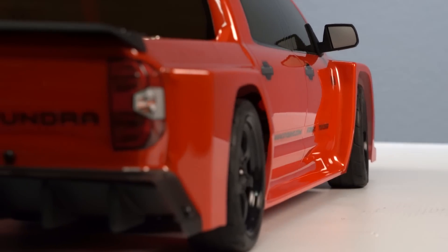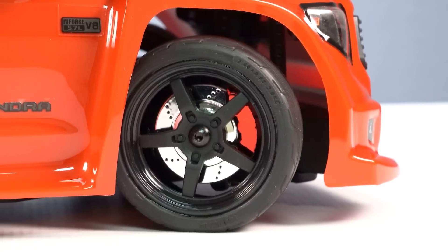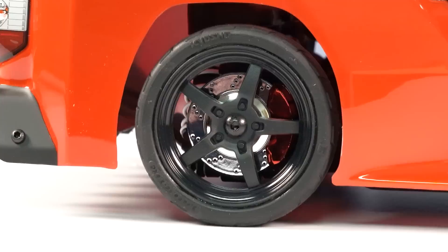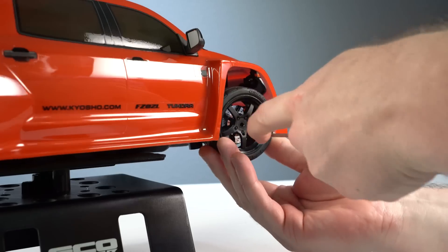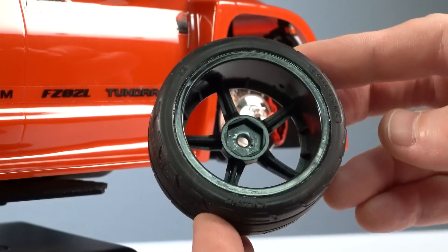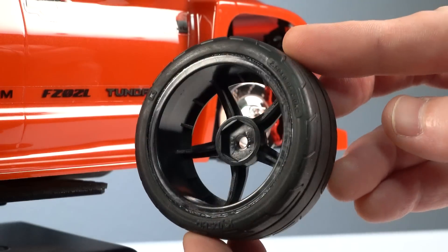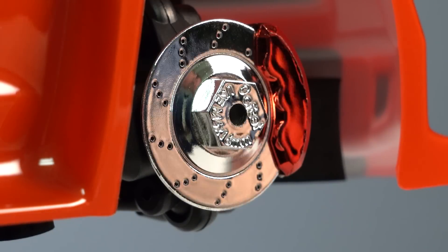The tires and wheels are a big part of the look and feel — black five-spoke wheels with rubber treaded tires glued onto the wheel. The backside of the wheel features a 12-millimeter hex, so pretty much any other touring car or drift-style wheel should bolt right up onto this Phaser.